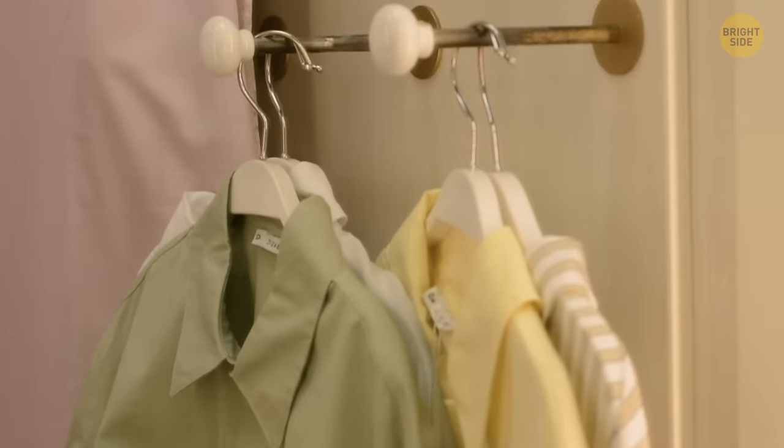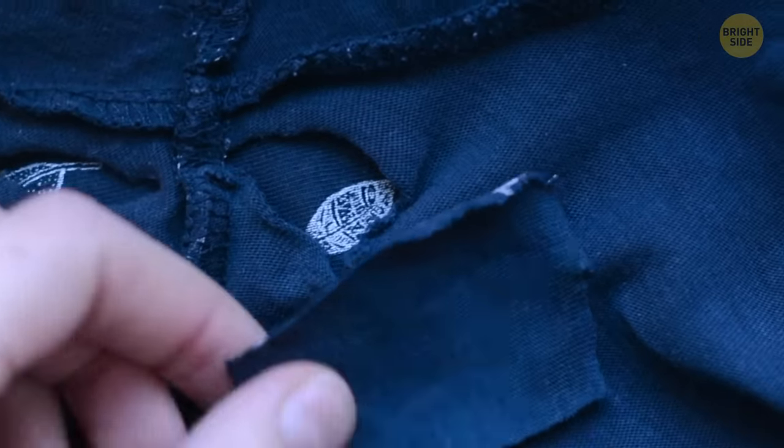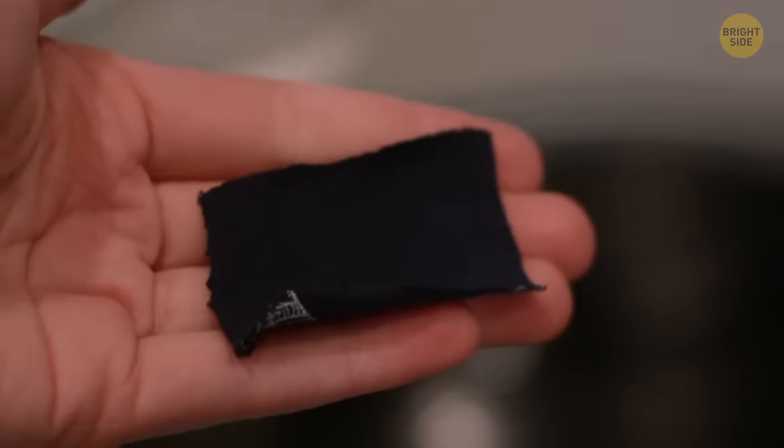There are always spare buttons when buying new clothes, along with a little bit of fabric. It's far too small to repair that crotch part that always rips first. The fabric is actually there for you to test how to wash it, so you don't accidentally ruin your brand new clothes.